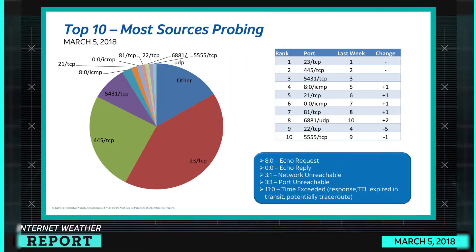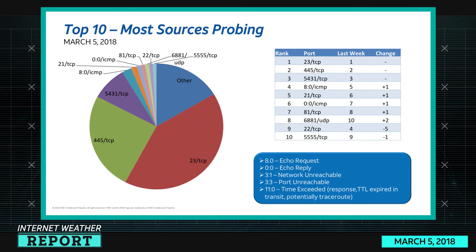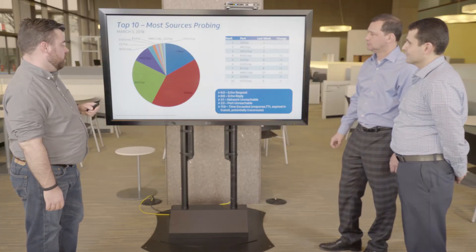Compare and contrast that to the 'most sources probing' metric — this measures the number of sources sending traffic, as opposed to the volume of overall traffic. This can often indicate that large botnets are involved, as opposed to smaller numbers of actors generating large amounts of traffic. So lots of actors are doing this.